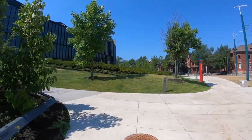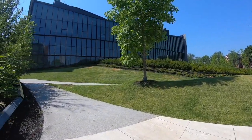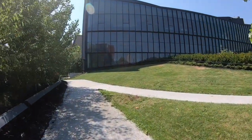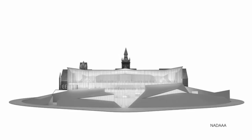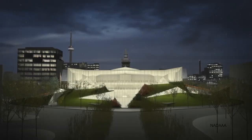Located on the western edge of campus just north of College Street, you'll find the Daniels building at 1 Spadina Crescent. Completed in 2018, the transformation of this iconic building has doubled the size of our previous facilities and created a new district for education, research, and public outreach on architecture, urbanism, and the visual arts at the University of Toronto.